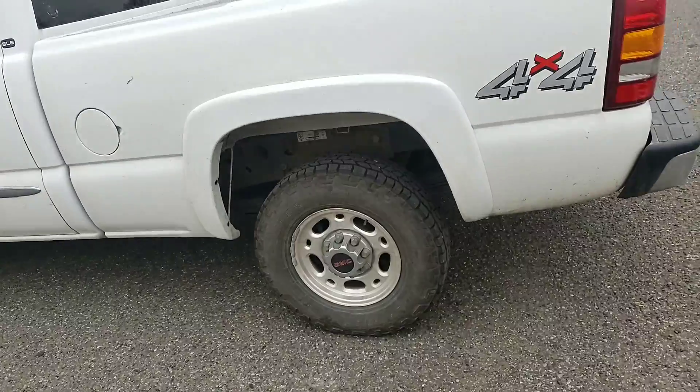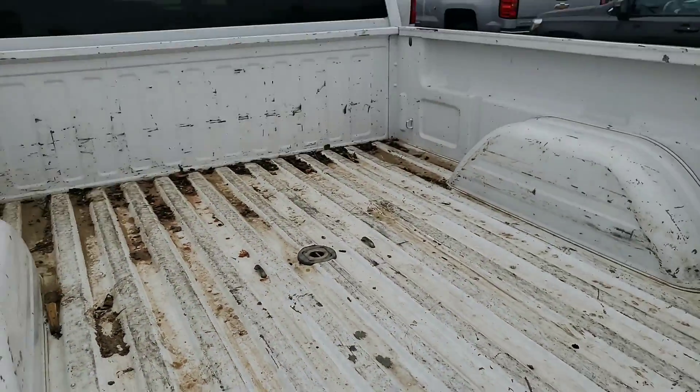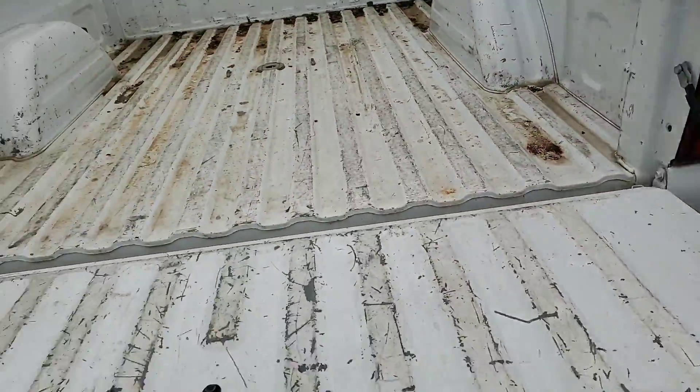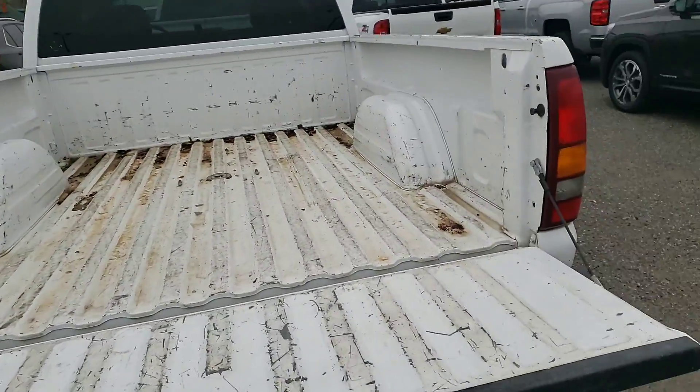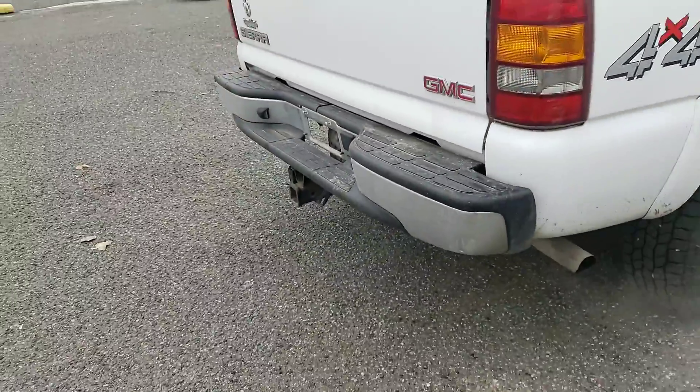It's got a BMW hitch installed in the back here. Everything pretty much functions as expected — the tailgate works great. It's got the hitch on the back.